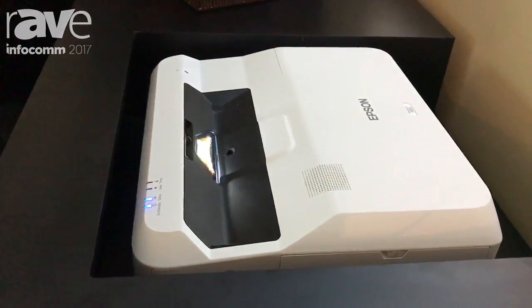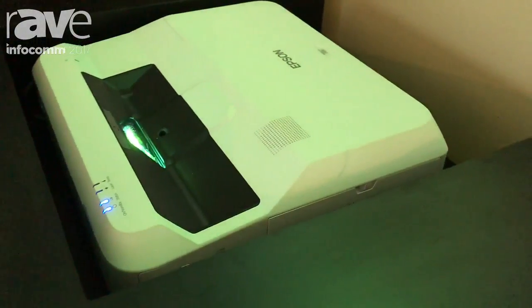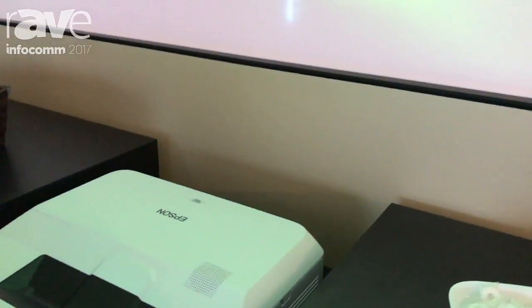At Epson, we really believe that the future of display technology is in projection, because with projection you have a lot more flexibility.